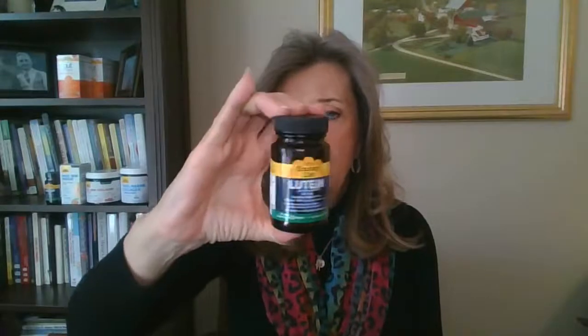So, any of you that are watching this, you're being exposed to blue light. I would suggest you look for the Country Life Lutein product with the Lutamax 2020 in it. This is a great product — it's one cap or one soft gel a day. I take it on a regular basis, especially now that I'm spending so much more time in front of the computer.